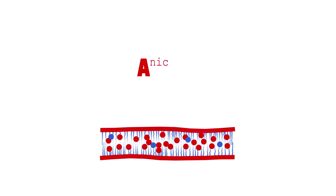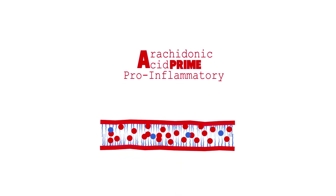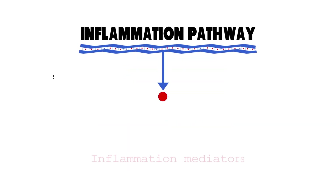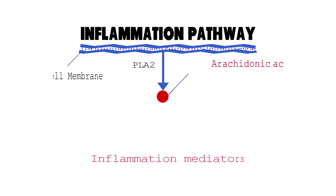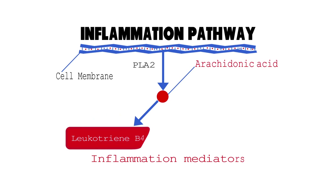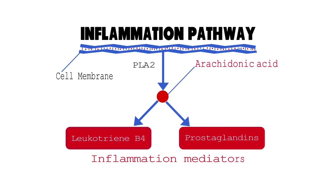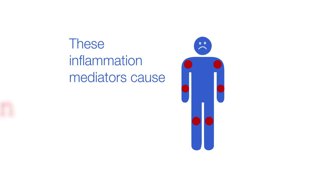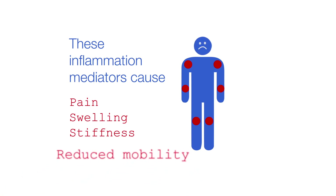Arachidonic acid is the prime pro-inflammatory omega-6 fatty acid in the body. It is released from the cell membrane and converted into inflammation-causing molecules like leukotriene B4 and prostaglandins by the enzymes COX-2 and 5-Lox. These inflammation mediators cause pain, swelling, stiffness, and reduced mobility.